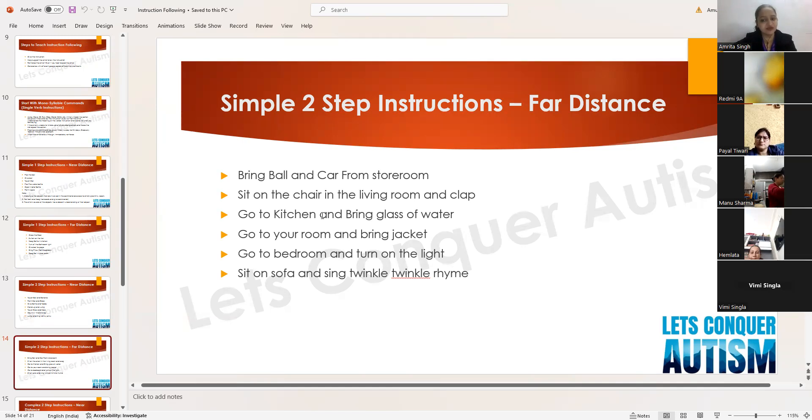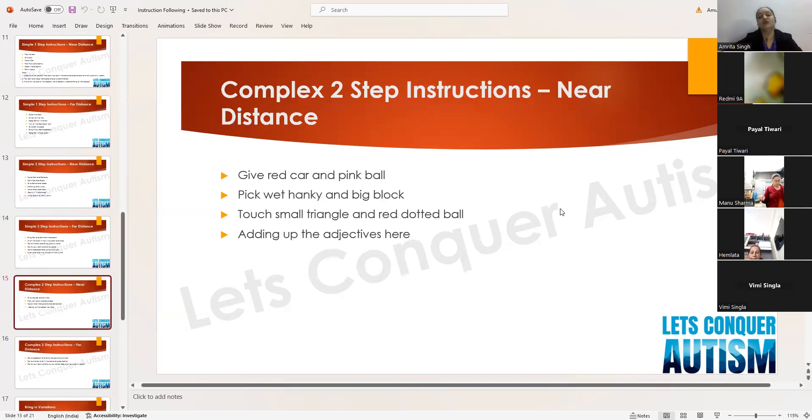More examples of two-step instructions from a far distance: 'sit on the chair in the living room and clap,' 'go to the kitchen and bring a glass of water,' 'go to the bedroom and turn on the light,' 'sit on the sofa and sing Twinkle Twinkle.'